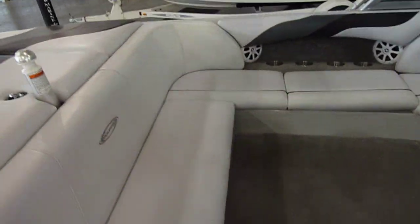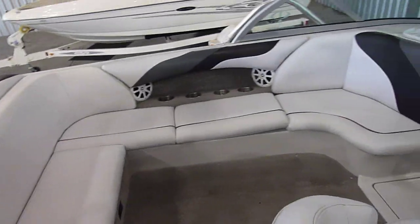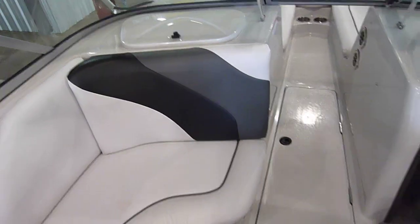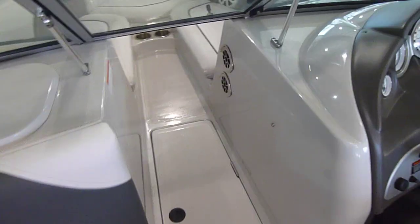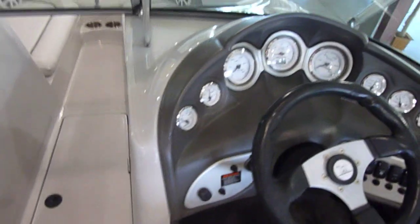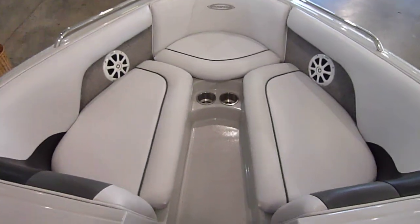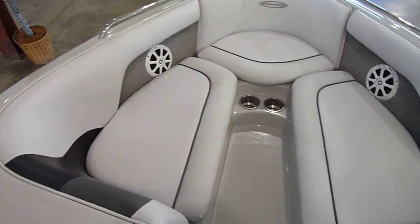It has that nice V-drive seating that everybody's looking for. Does have stainless steel cup holders, triple ballast, and this boat does have a heater as well, cruise control, remote stereo, again a bolster seat, and a nice big open bow with Kicker speakers in the front as well.